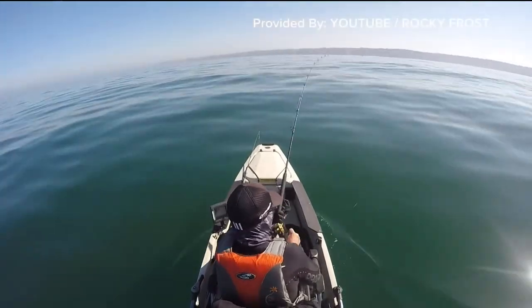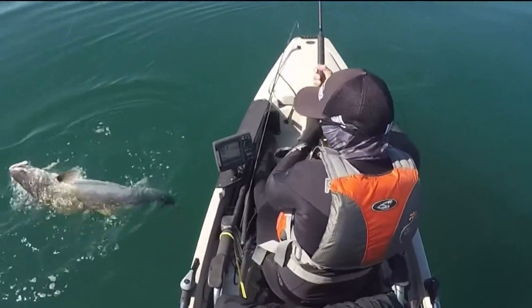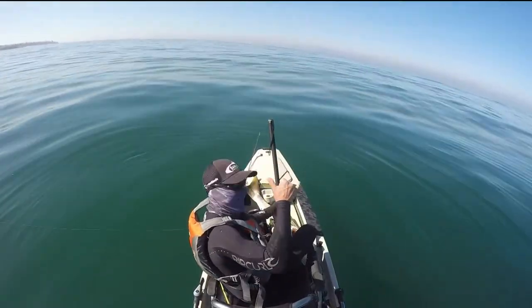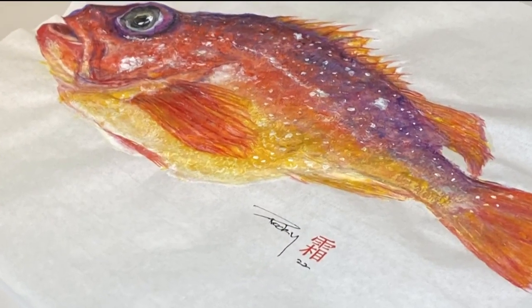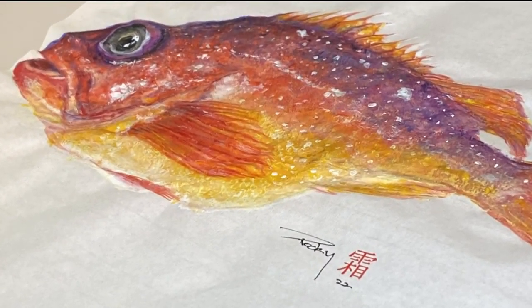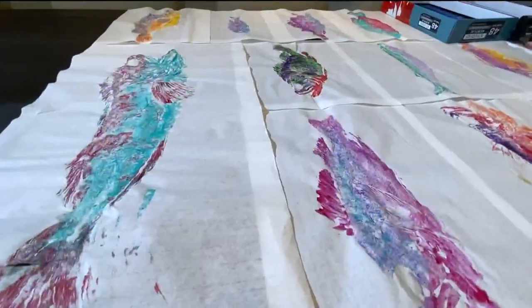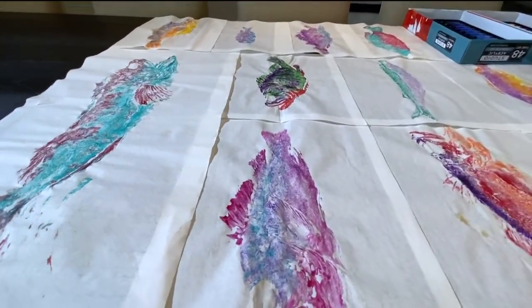Rocky is a kayak fisherman who started using the fish he caught to put his own special spin on a Japanese art style called Gyotaku. You catch a fish? Yes. You paint the fish? Yes. And then you put the paper on the fish, put it on top and pull it off, and it transfers the image. This is what it looks like when I pull it off — you can even smell the fish on these pieces of paper.